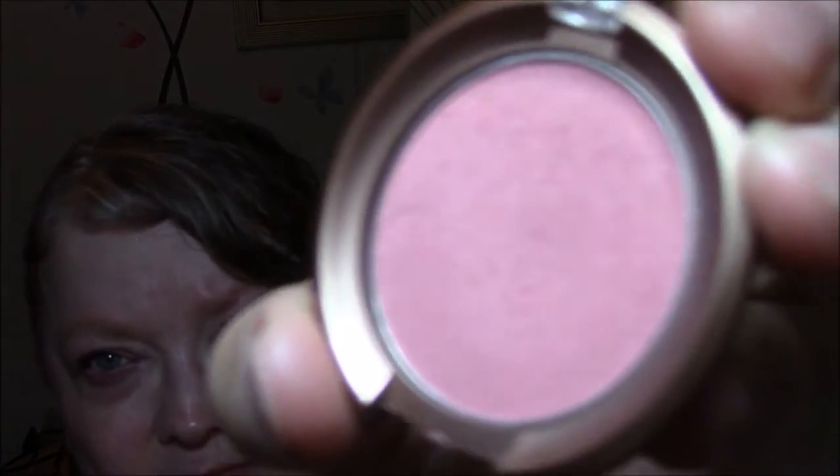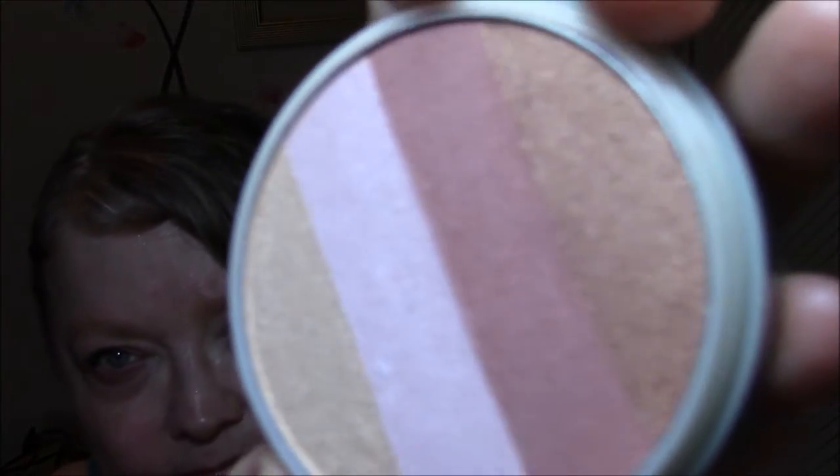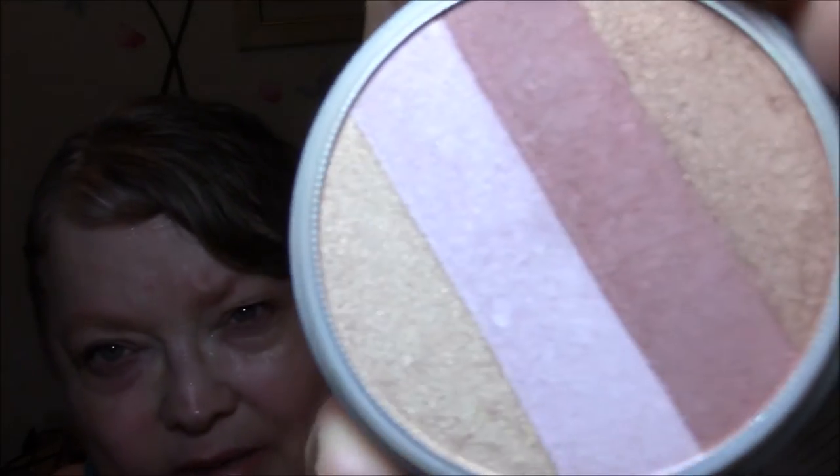For my blush this week, I am using Ulta Minerals Blush — I must have gotten this in one of their bags. It is in the color Peony, very pretty color. And for my highlight this week, I thought I'd wear the Wet n' Wild Mega Glow Illuminating Powder in Catwalk Pink. I just ran my brush through the champagne and the gold shades.